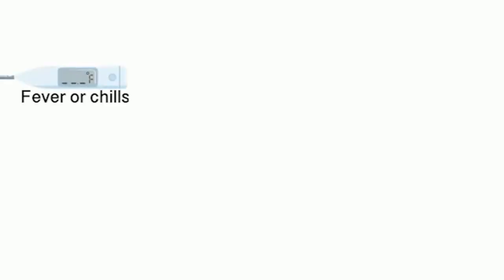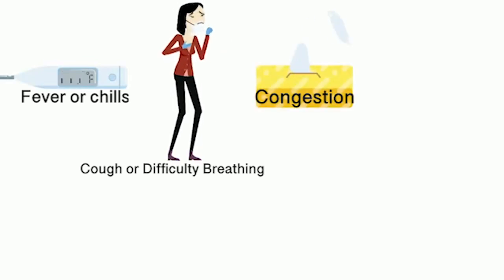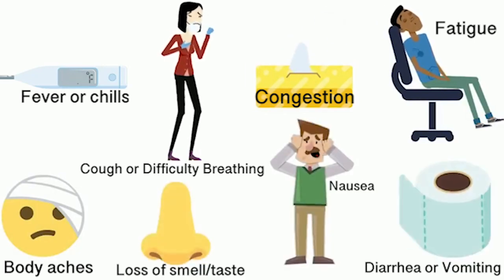Fever or chills, cough, shortness of breath or difficulty breathing, congestion, runny nose, fatigue, body aches, headache, loss of taste or smell, nausea, diarrhea or vomiting.